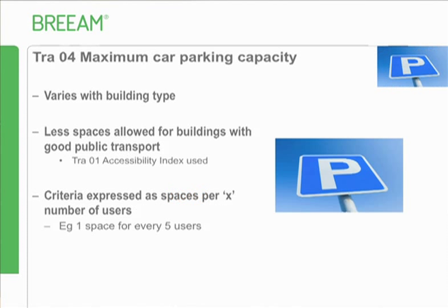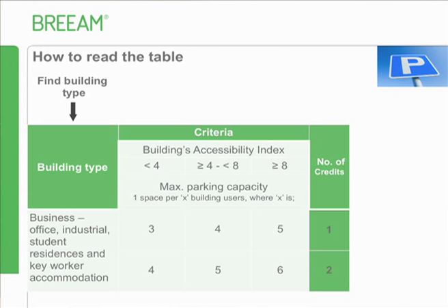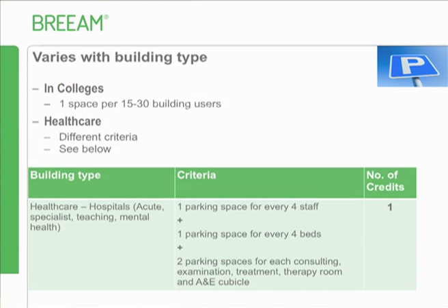Maximum car parking capacity is improved in accuracy because it takes into account the level of public transport, using the accessibility index from transport one to help determine the appropriate number of spaces, defined as spaces per number of users. Find your building type in the table, look up your accessibility index range, and read off the maximum car parking capacity to get one or two credits. For example, for an office with an accessibility index of 5, one credit requires one space per four users, two credits requires one space per five users.